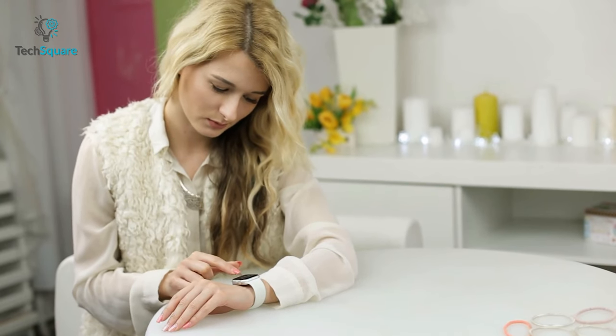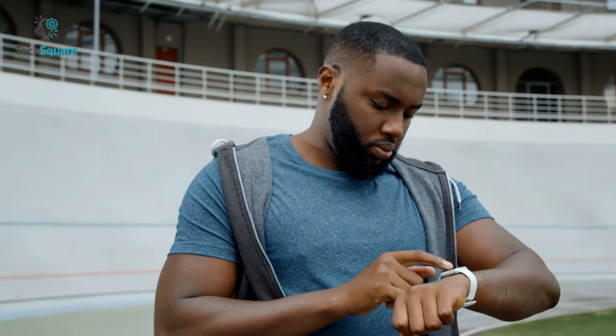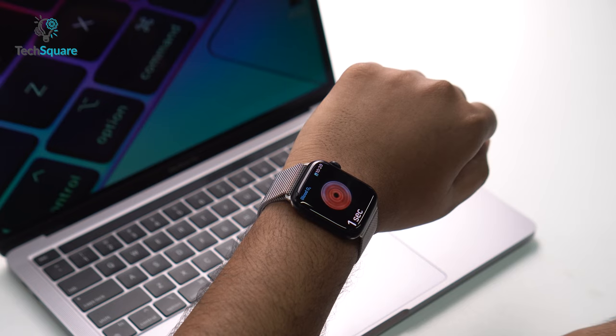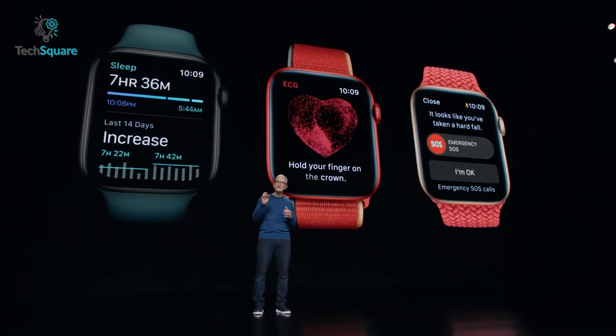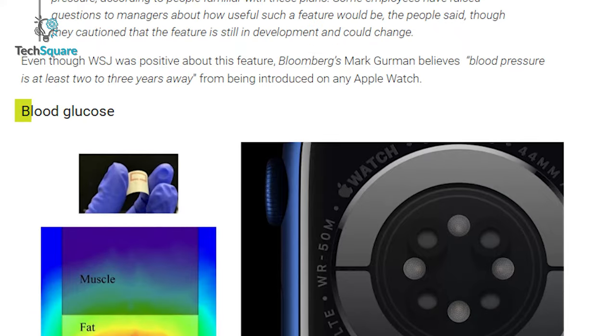Apple might add the body temperature feature to track women's menstrual symptoms accurately. As the Apple smartwatch is more focused on health, blood pressure monitoring would be one of the key features of the Apple Watch Series 8, though some reports say it won't be available until 2024. According to a 9to5Mac report, Apple is also working on a blood glucose sensor which might help users detect blood sugar levels.